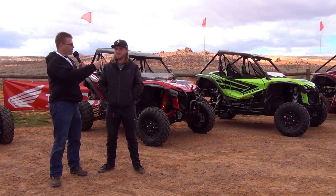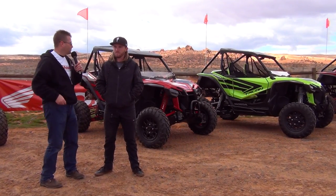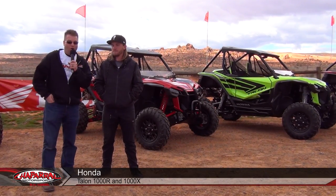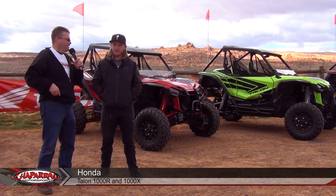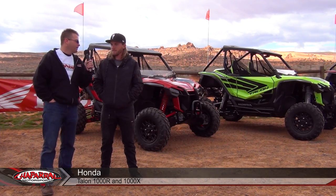We're out here at Sand Hollow, Utah, testing out the brand new Honda Talon R and the Honda Talon X. Michael was out here all day yesterday mobbing these vehicles. What can we expect out here?